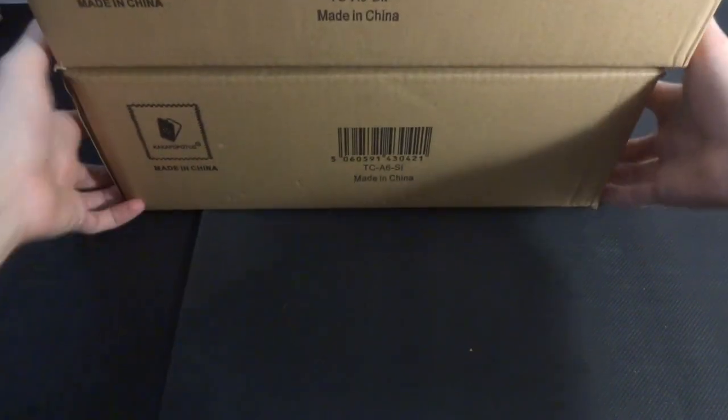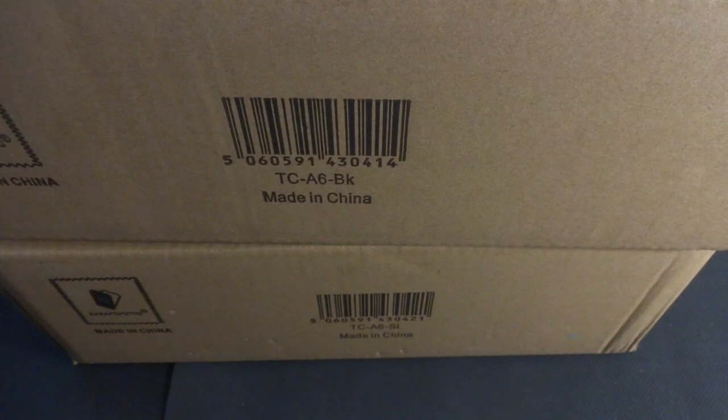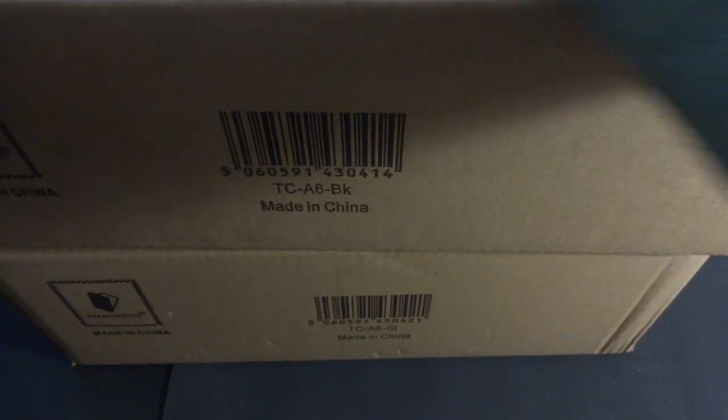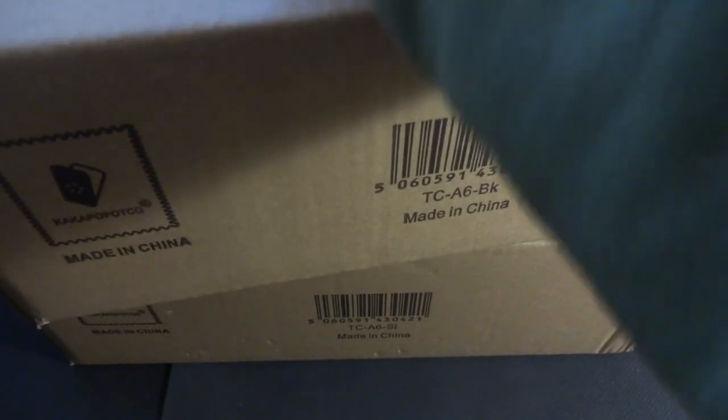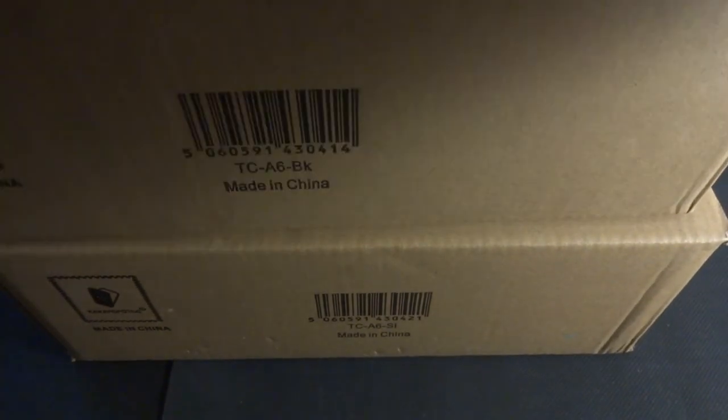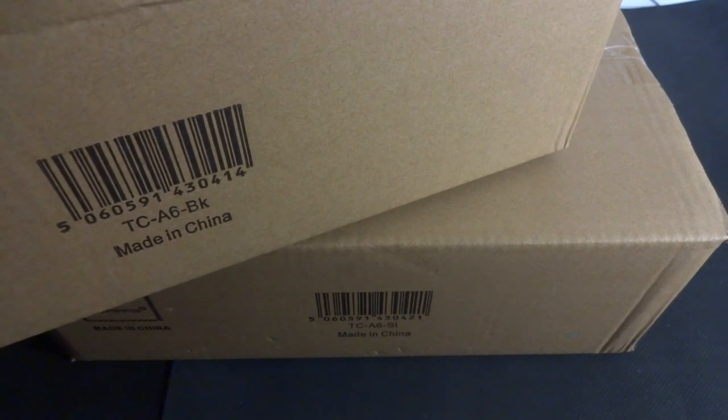I'm going to open these up, give my review, my overall opinion, and we'll see what fits and what doesn't. These are some pretty large boxes. I'll be saving one of the boxes for when I send it to a viewer. I do like how the boxes say Kaka Popo TCG — the name reminds me of a bird for some reason.